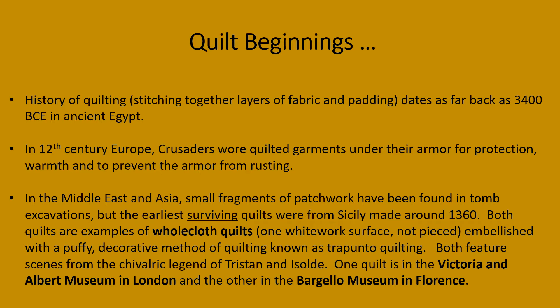Several of the earliest surviving quilts were made in Sicily around 1360. Both of the surviving quilts were what is known as whole cloth quilts — one whitework surface, not pieced — and embellished with a puffy decorative method of quilting known as trapunto quilting.